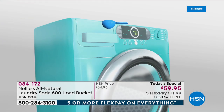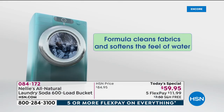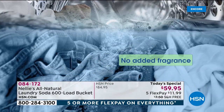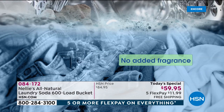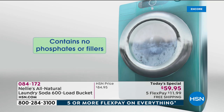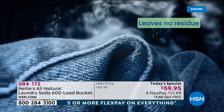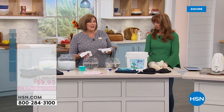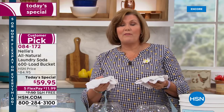Here's how you use it: top load, front load, washboard, or a bucket — it doesn't matter. You put your one tablespoon in, it dissolves very quickly, and it also completely rinses out. It does not leave a chemical residue. Detergents are actually engineered — designed — to leave chemical residue in your clothes, which is what gives you a rash and makes your clothes feel crispy.